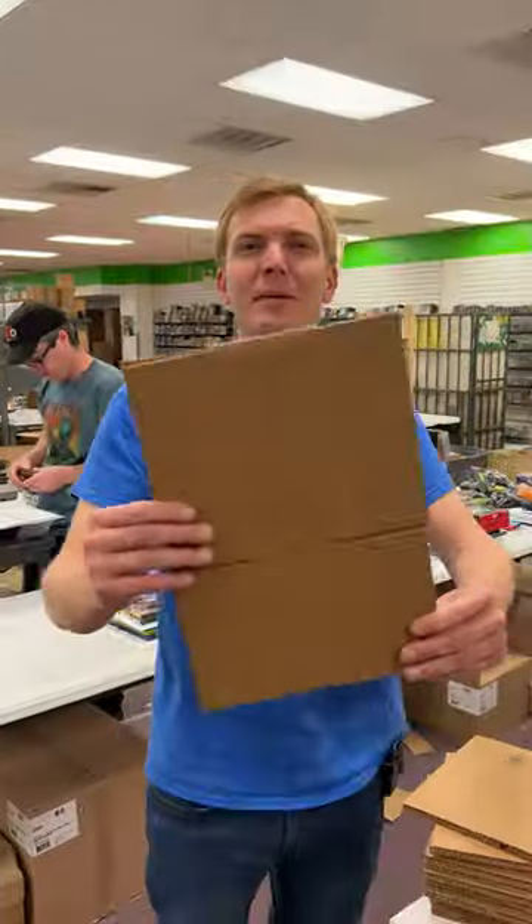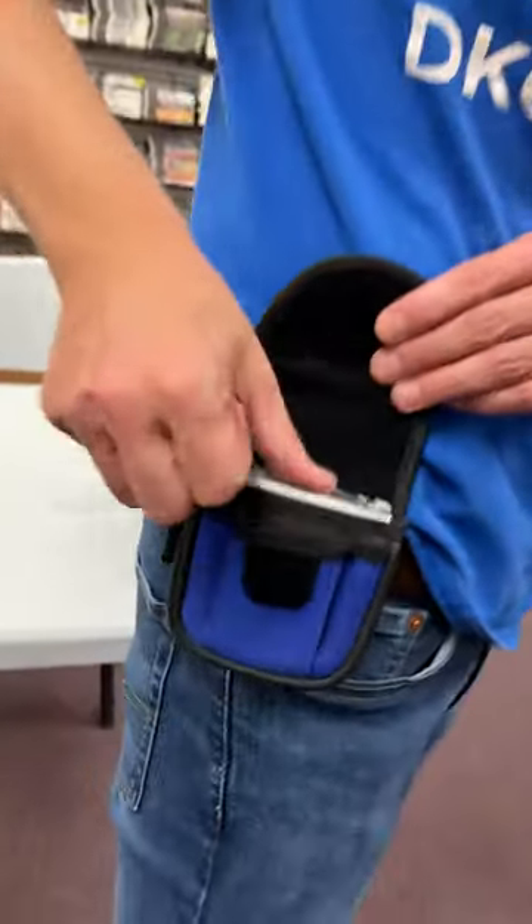Here's the box I'll use and some bubble wrap. Since your order got picked to be filmed, I'm throwing in this cool carrying case you can wear on your belt.